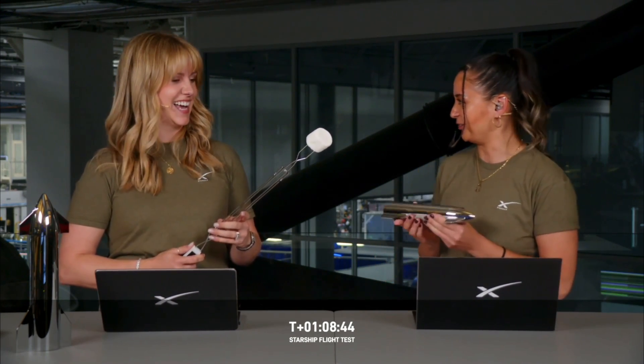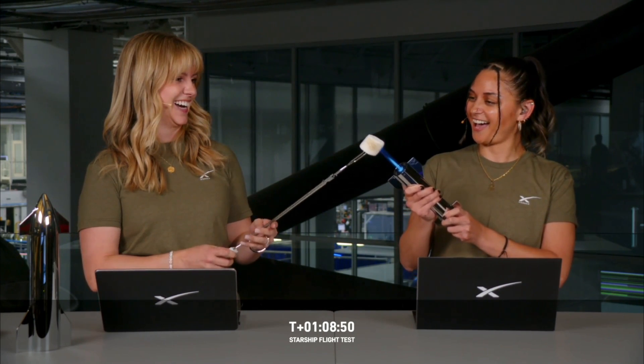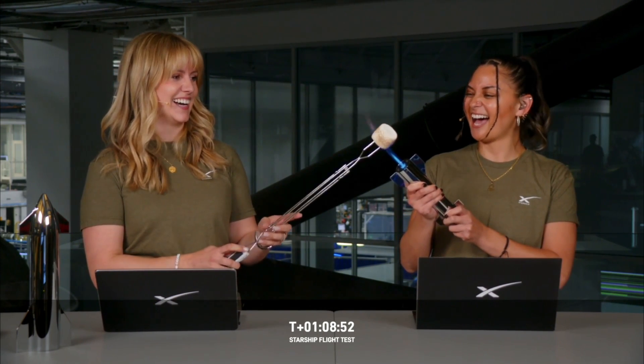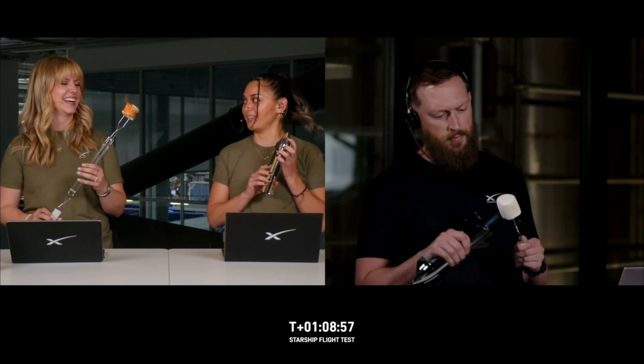We'd also like to thank the people of Cameron County, Texas, as well as the Coast Guard, the Federal Aviation Administration, and the government of Mexico. And since Starship got a little bit toasty from that extreme heat of reentry, and we've got our very own Starship right here, let's have a toast of our own. I've been waiting all morning for this. Just like Starship, I like it toasty. Thank you. I'm keeping this.